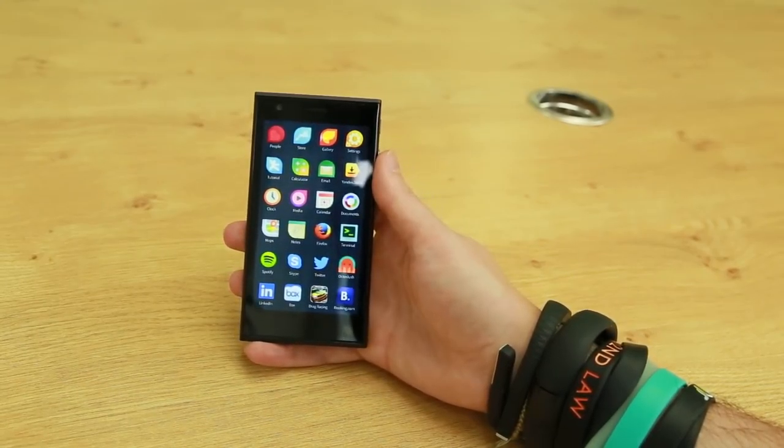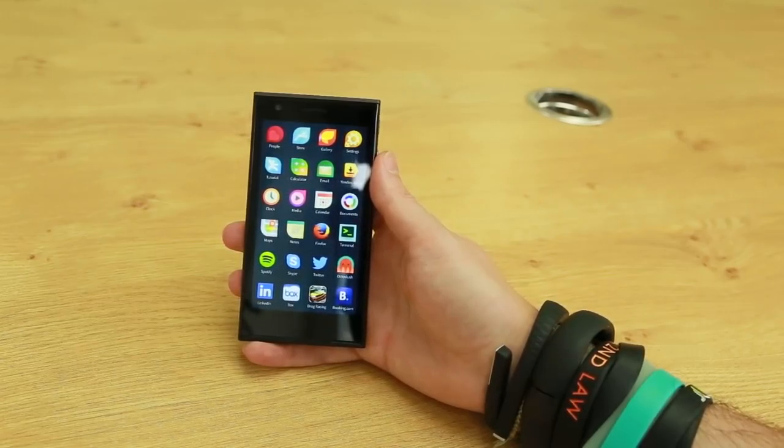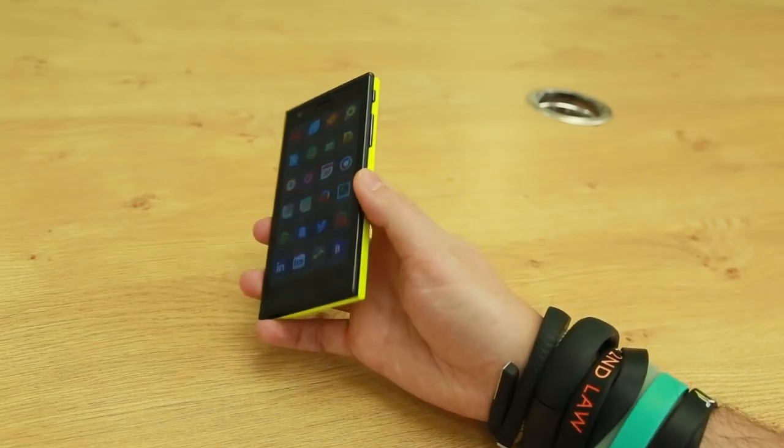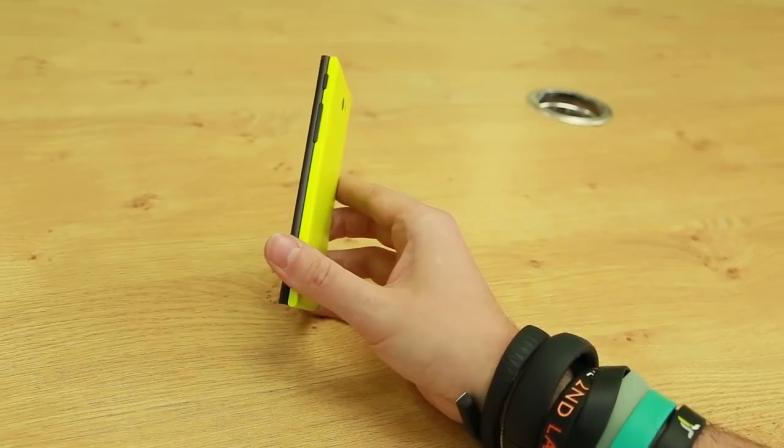Hi, I'm Andrew Hoyle for CNET and I'm taking a look at the Jolla phone. It's the first phone from Finnish manufacturer Jolla running Sailfish OS. Now the phone itself has an unusual design with this two-tone split going on, making it look almost like two phones squashed together.